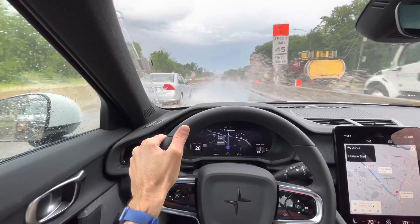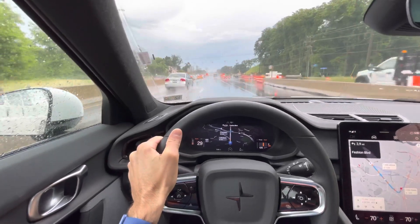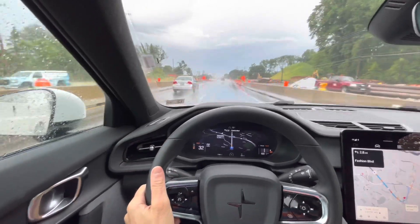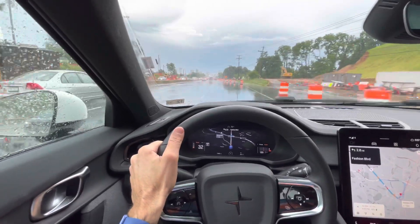Whoa, look out! It's doing well in this heavy water. I haven't had any issues driving this car, which is nice. In any circumstance it drives very well — it's very well balanced, surprisingly balanced. Look at all that water!